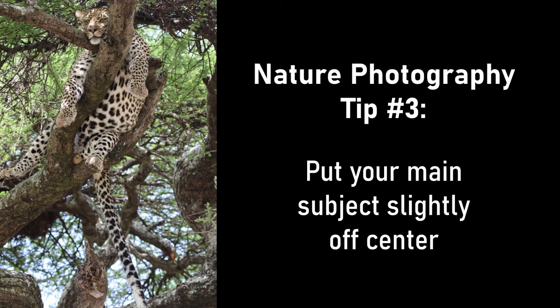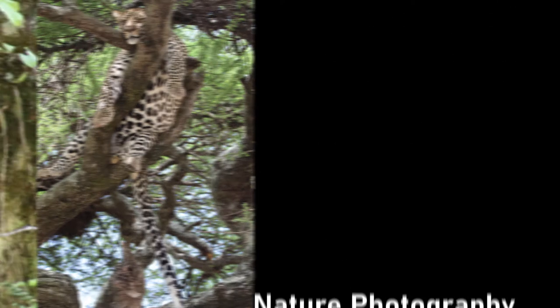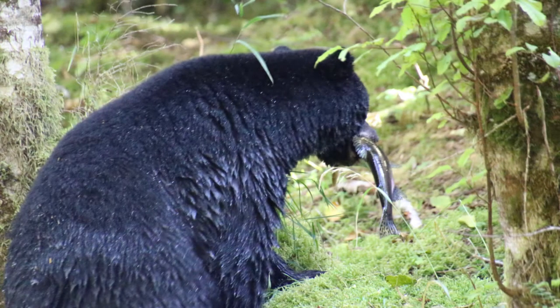Tip three: put your subject slightly off-center. Technically called the rule of thirds, your photographs will be more interesting if the subject isn't dead center in the frame.